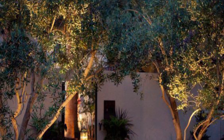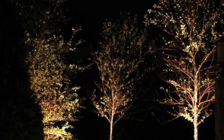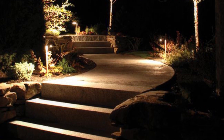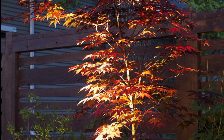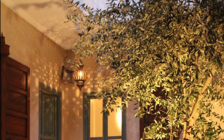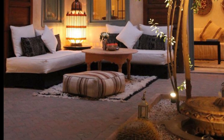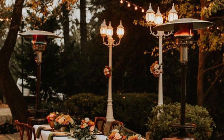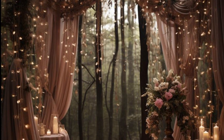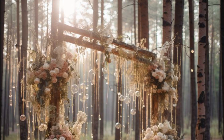Assalamu alaikum, welcome to my channel. I hope all viewers and fans are fine — God bless you, keep smiling, always be happy. In this video I am providing fabulous, beautiful, and unique garden lighting ideas. These are so trendy and so attractive. I hope that you will love this collection. You can decorate your own garden using these ideas — it's your choice.